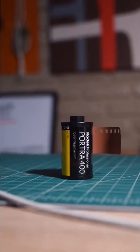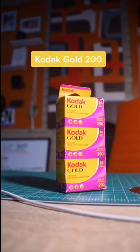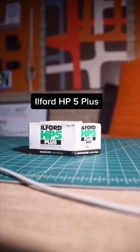Today I picked up some Kodak Portra 400, Kodak Gold 200, and my go-to black and white is Ilford HP5 Plus.